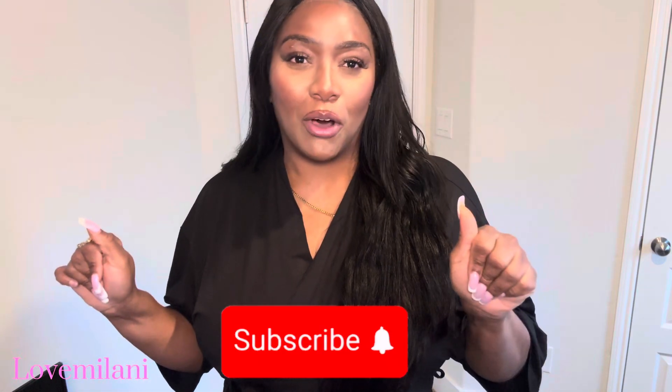Hey babes, welcome back to Love Milani, it's your girl Anastasia Milani and we are back with another video. As you can see by the title, we are doing a Fashion Nova haul. Y'all know I love me some Fashion Nova - it's a love-hate relationship. I got some really good things while shopping. They had a BOGO buy-one-get-one sale, so if you're interested in seeing the things I got, make sure to stay tuned and subscribe below.